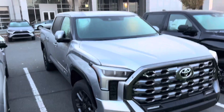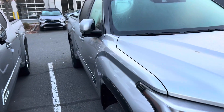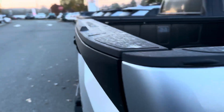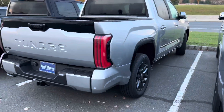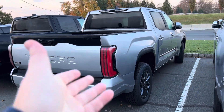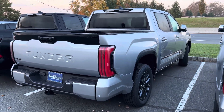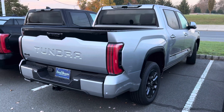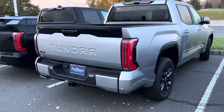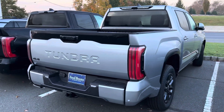And there she is up front — pano roof standard. If it's between the black and the silver, I'm going silver all day long. This is a regular i-Force, by the way. Huge fan. I just love the Platinum. If there was a good deal and I was offered this Platinum, I would probably take it. 1794 is my favorite, I do like the TRD Pro nowadays, but there's just something about Platinum — especially Celestial Silver.